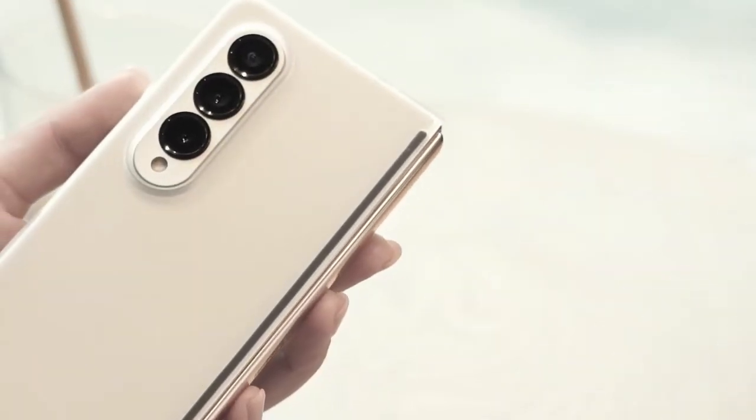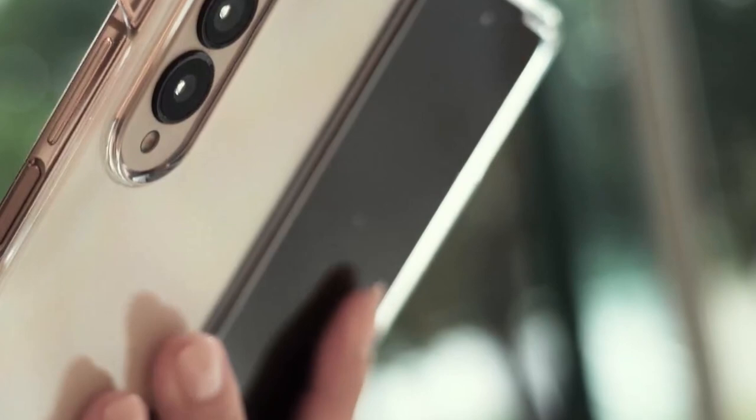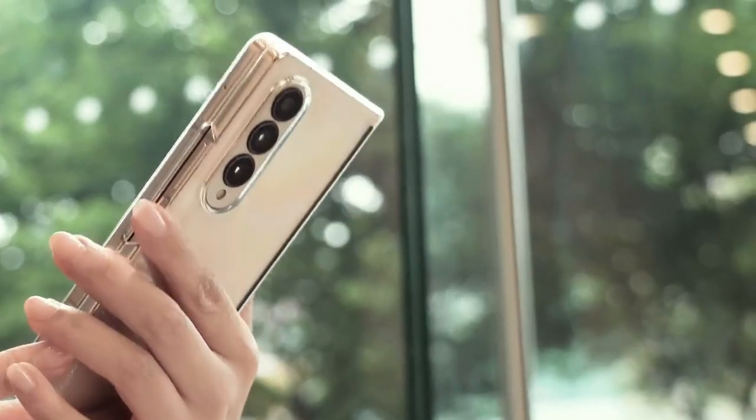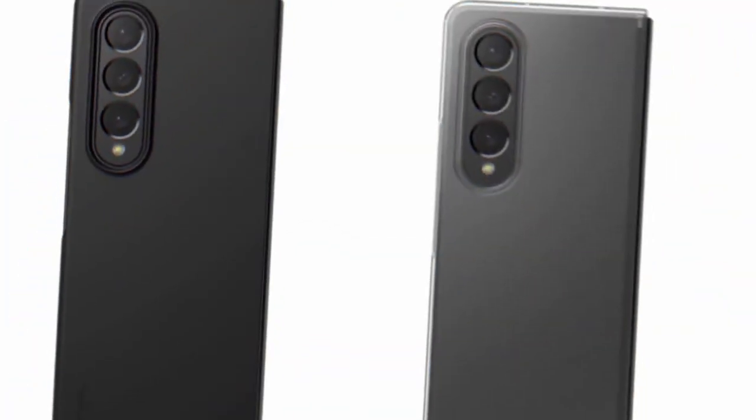Hi, what's up everyone? In this video we are going to talk about the top best Galaxy Z Fold 4 cases in 2024. You can buy them on Amazon — links are in the description, do check them out. Let's get started.